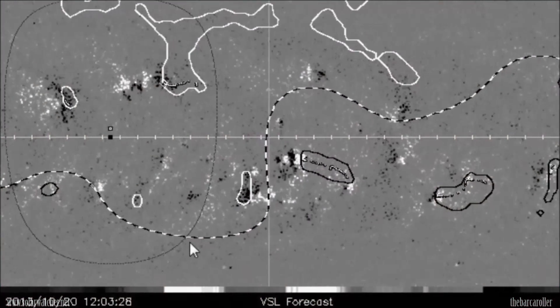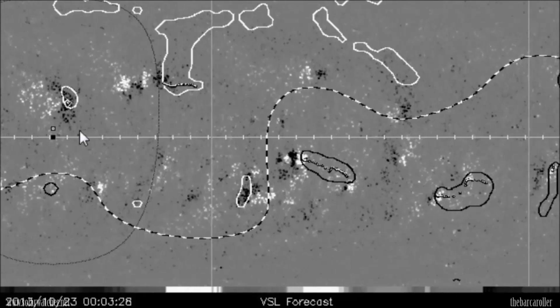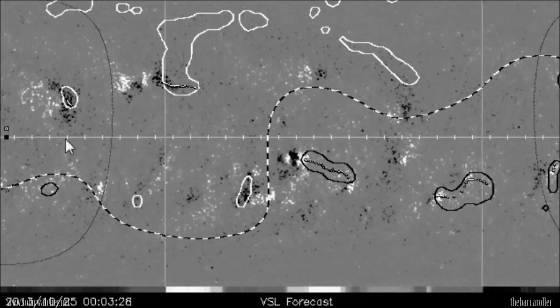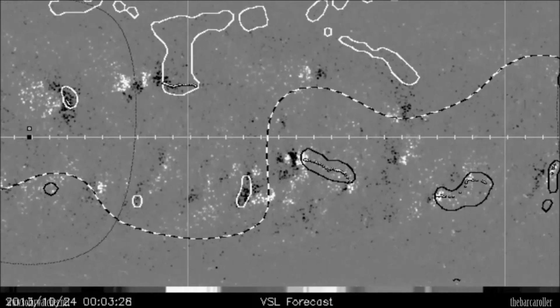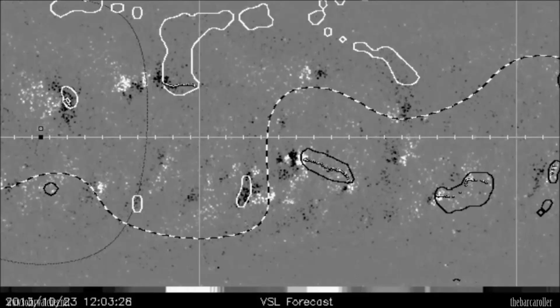We're now looking at the latest VSL animated forecast map where we have the earth-facing position represented by an oval and black dot moving from right to left in these images. The main focus is this large coronal hole formation moving into an earth-facing position, which will occur October 21 and 22, and we should see the high-speed solar winds affect the earth sometime October 23 and 24. This is where I expect a very powerful earthquake may be possible.